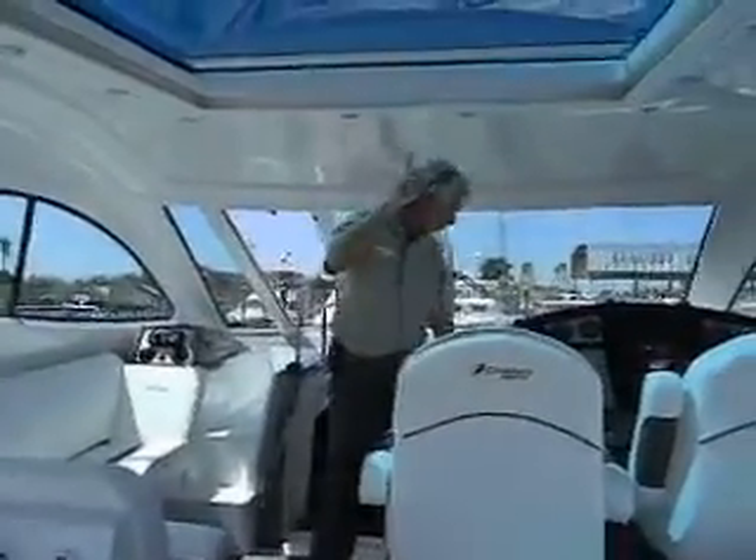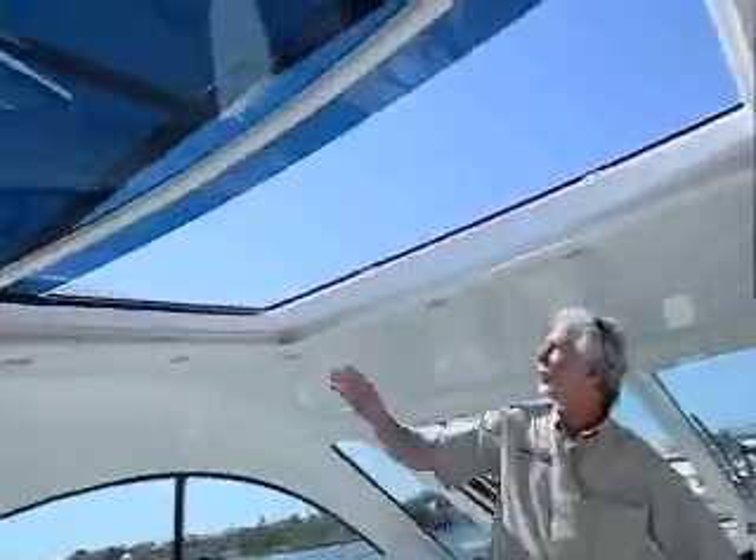I'm going to show you the sunroof — I'm going to open it up here. The way she slides back really opens this area up, gives you lots of nice airflow, and she opens up about three feet here. I'll shut that for you.